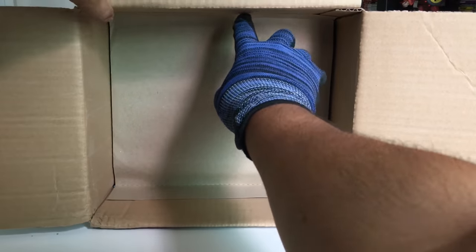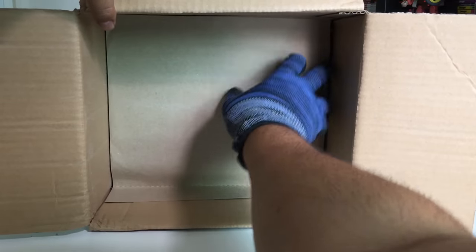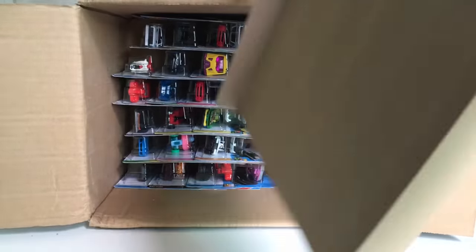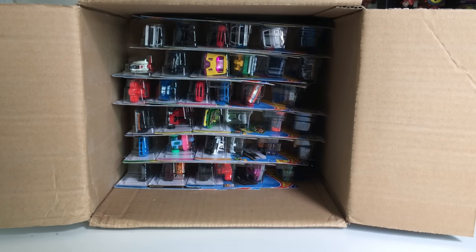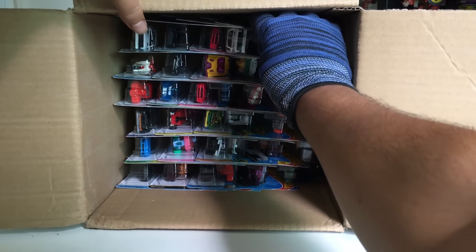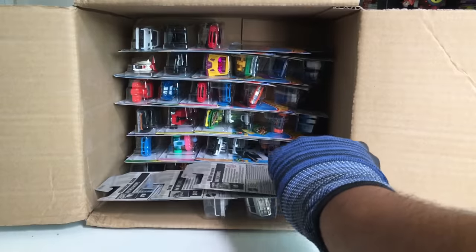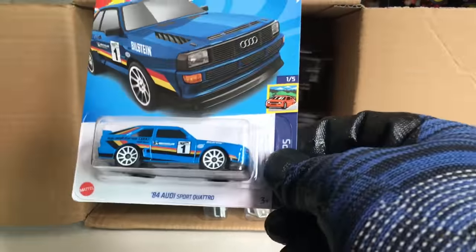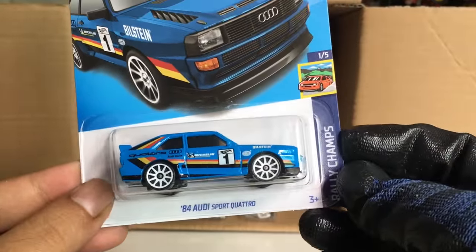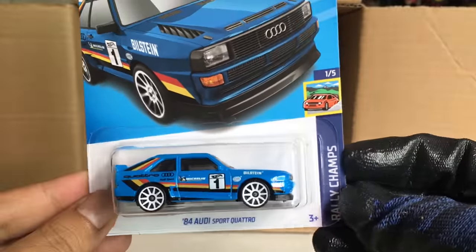Second layer — let's see what's going on. Maybe the regular treasure hunt is now going to be in the second layer. We got the '84 Audi Sport Quattro from the previous case — nice.